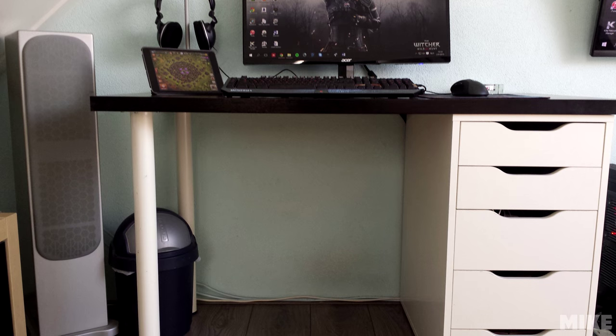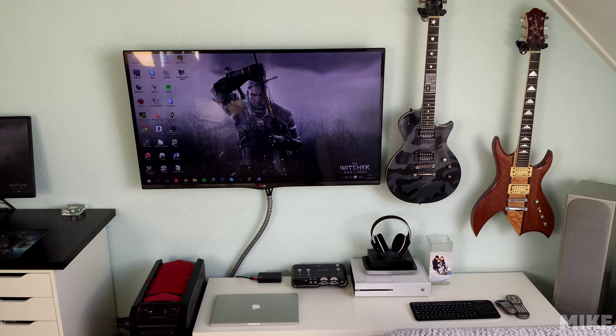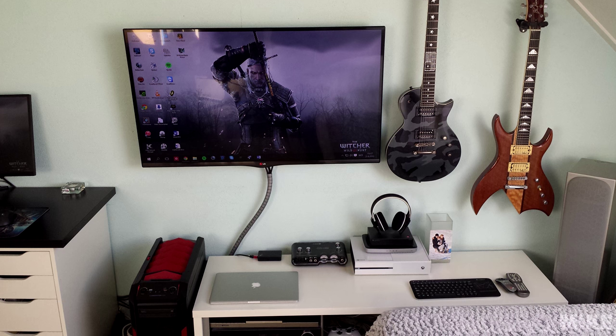Cable management is really great and everything is organized really well. I especially like the spiral wrap that you used for the TV cables. My OCD levels are very calm so far in this episode.